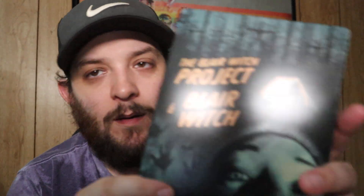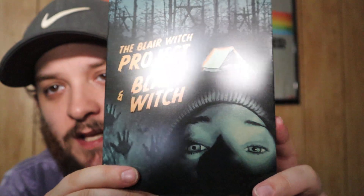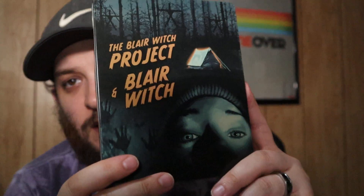Walmart put these out last year around Halloween — movie collection steelbooks. Out of all of them I only got two because they were movies I wanted and already had the others physically. Right here we have the Blair Witch Project and Blair Witch. I believe these are just standard Blu-ray steelbooks — Lionsgate put these out. You get both movies in one steelbook on separate discs. They look great.